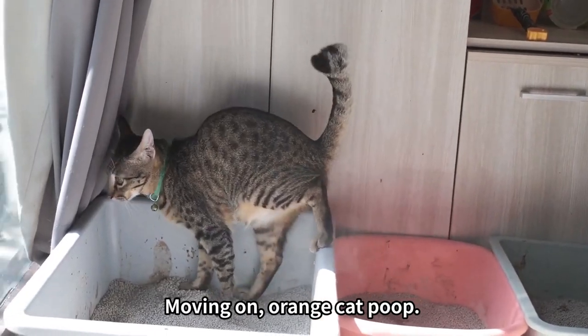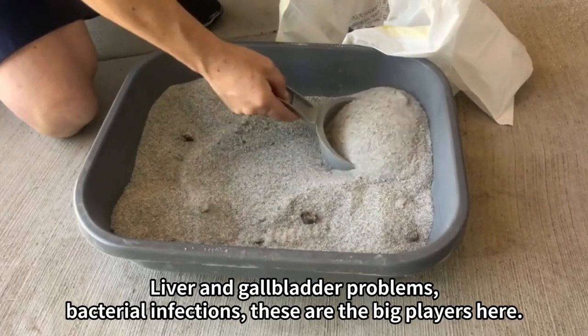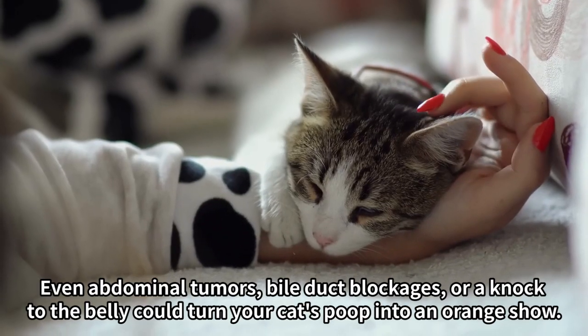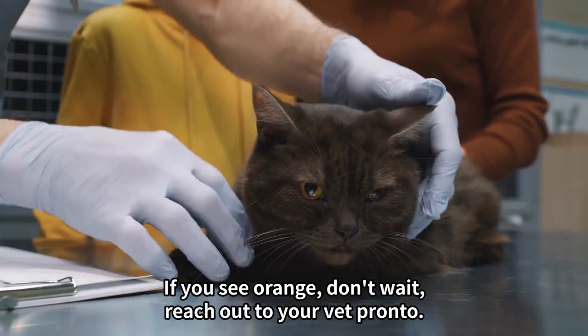Moving on — orange cat poop. This isn't your typical orange vibe; it could mean something serious. Liver and gallbladder problems, bacterial infections — these are the big players here. Even abdominal tumors, bile duct blockages, or a knock to the belly could turn your cat's poop into an orange show. If you see orange, don't wait — reach out to your vet pronto.